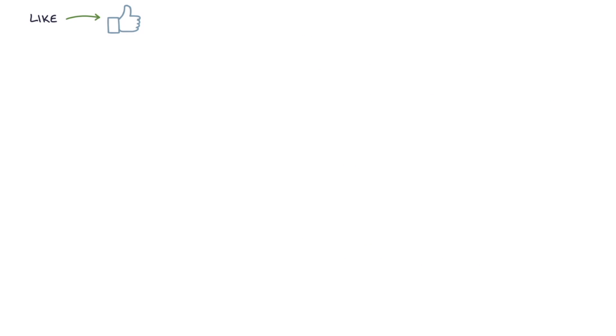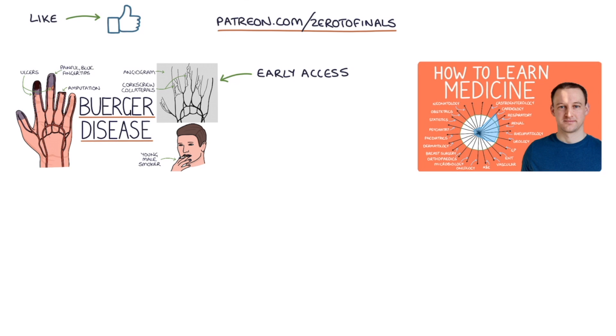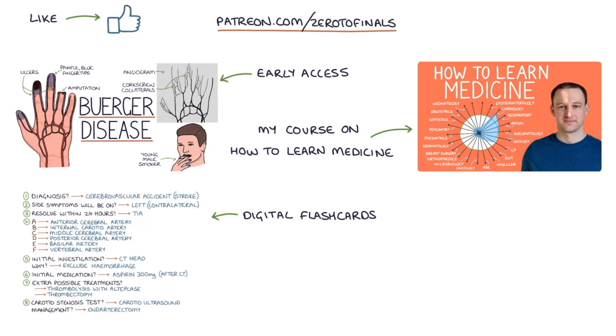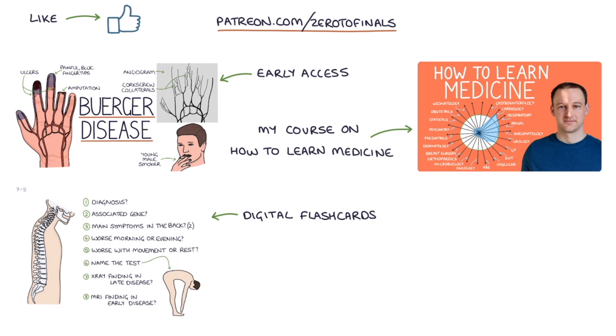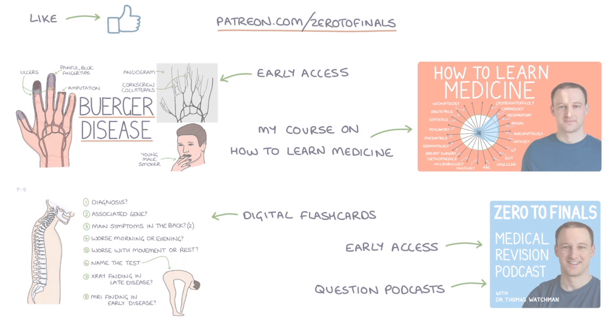If you like this video, consider joining the Zero to Finals Patreon account where you get early access to these videos before they appear on YouTube. You also get access to a comprehensive course on how to learn medicine and do well in medical exams, digital flashcards for rapidly testing key facts, early access to the Zero to Finals podcast episodes and question podcasts which you can use to test your knowledge on the go. Thanks for watching and I'll see you in the next video.